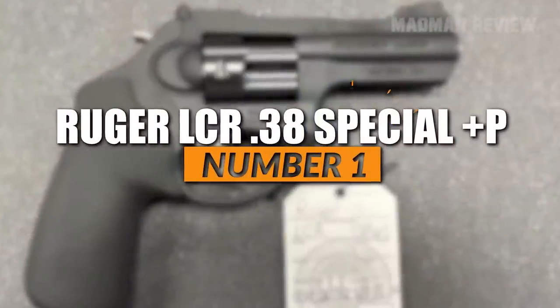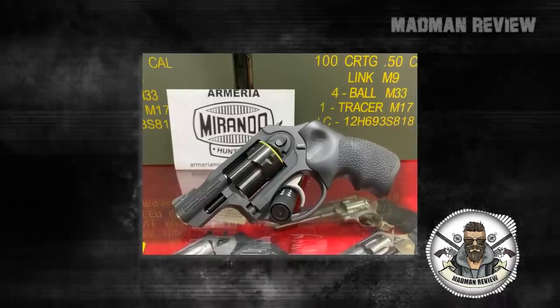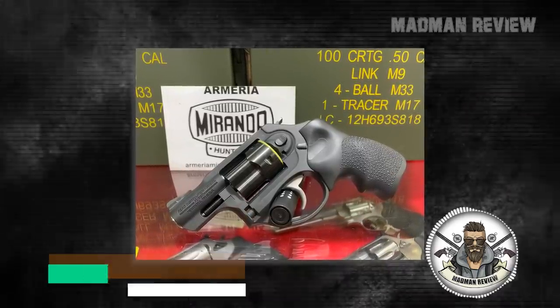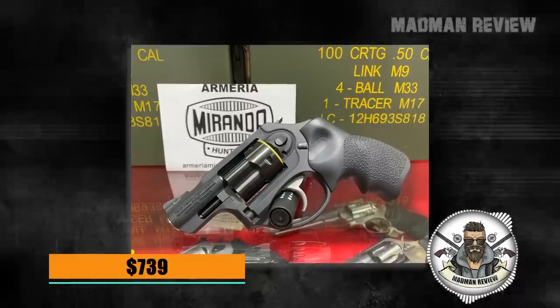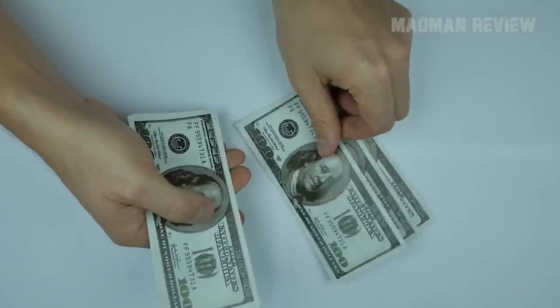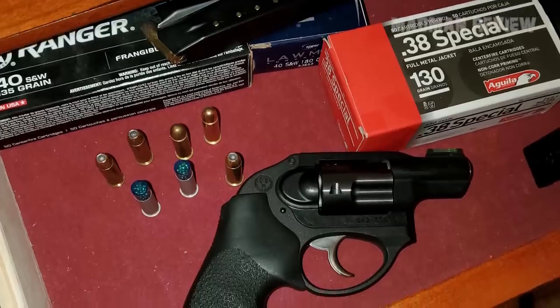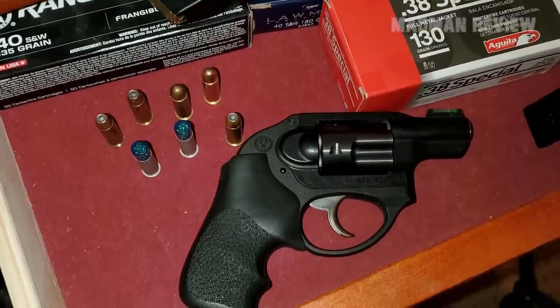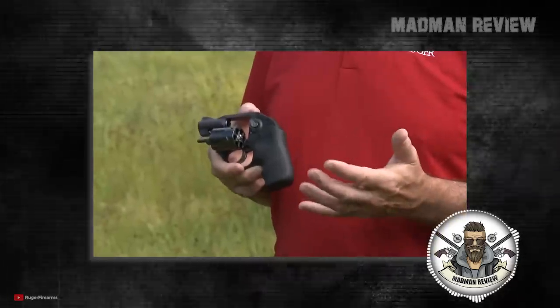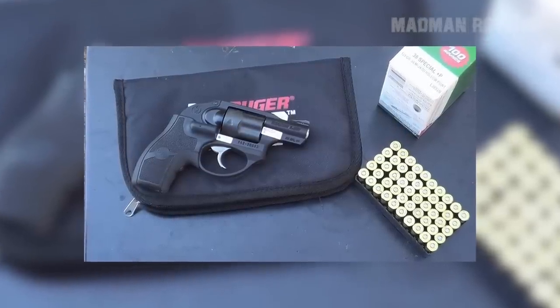Number 1: Ruger LCR 38 Special +P. The Ruger LCR in .38 Special +P might seem not technically affordable as its MSRP begins at $739. However, the MSRP is not the retail price you will pay — those prices are often 10% or more below MSRP, keeping us in the range of less than $700. The Ruger LCR has a lot going for it: it's an excellent value for the money, a super reliable gun that's easy to shoot, and once bought, it can stay with you as your self-defense tool for the rest of your life. You can even get quite some aftermarket customizations for it, which is not that common in the revolver world.